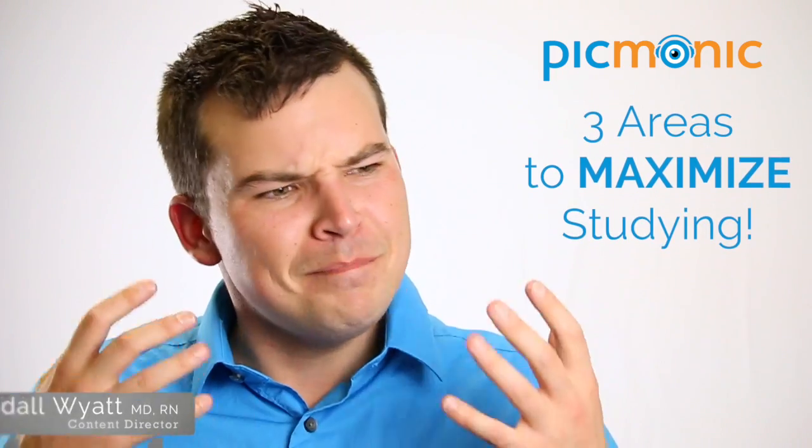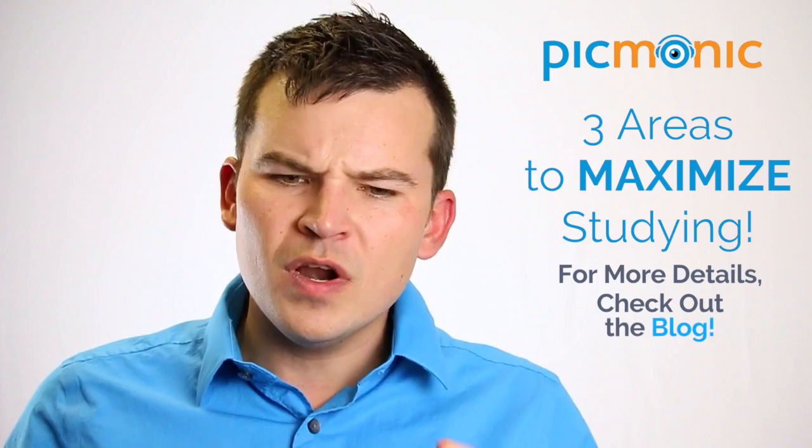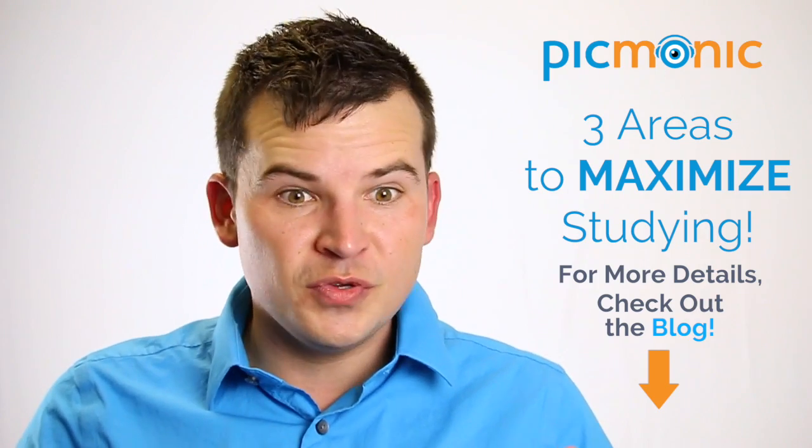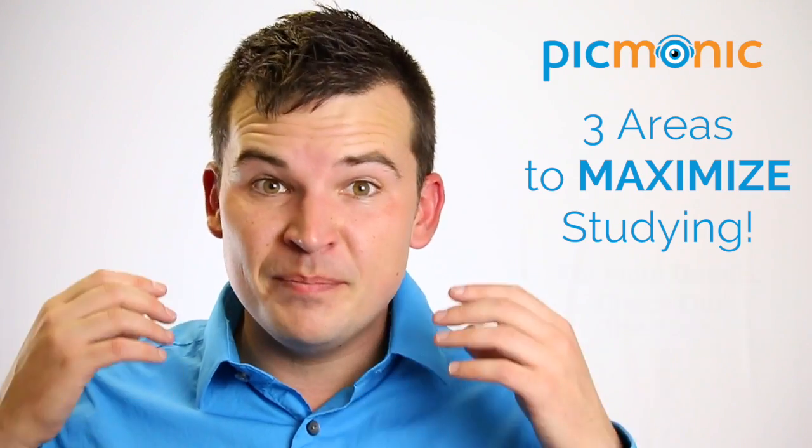Hey everyone, I'm Kendall Wyatt, the content director here at Picmonic. Today I want to talk about three things — three areas you can maximize your studying. Or if you're having trouble, you can look at these three things to make sure you improve your scores. Or if you're a good student already, look at these things to become even better.